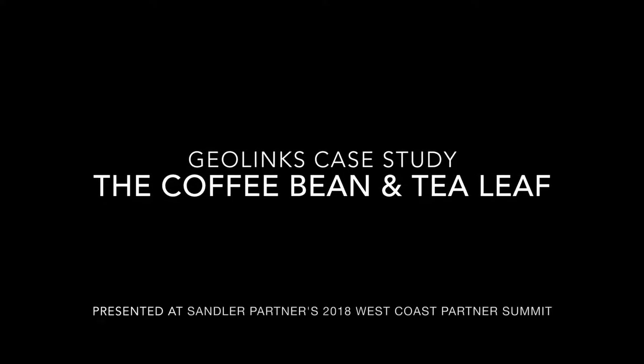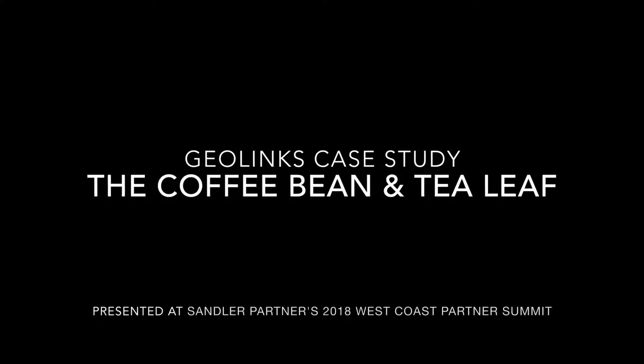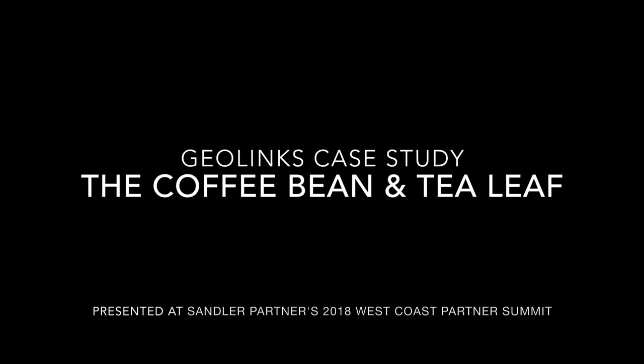Our case study was for Coffee Bean and Tea Leaf in some of their Southern California restaurants. Essentially the IT partner had contracted to bring in copper loops and T1s, and that was supposed to be their redundant play for their in-house Wi-Fi and their POS systems.